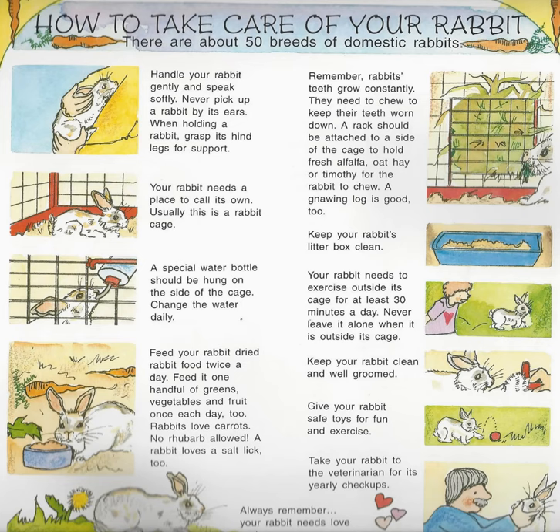How to take care of your rabbit. There are about 50 breeds of domestic rabbits. Handle your rabbit gently and speak softly. Never pick up a rabbit by its ears. When holding a rabbit, grasp its hind legs for support. Your rabbit needs a place to call its own.